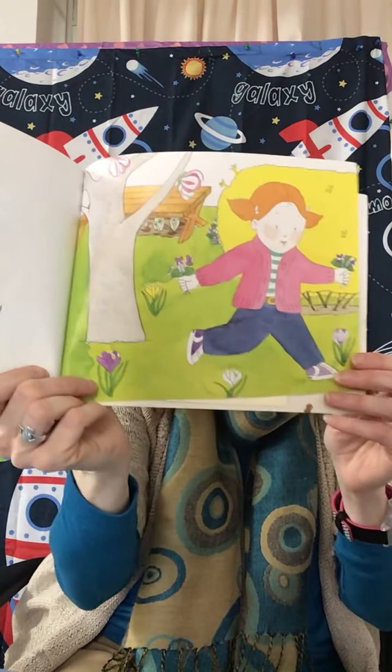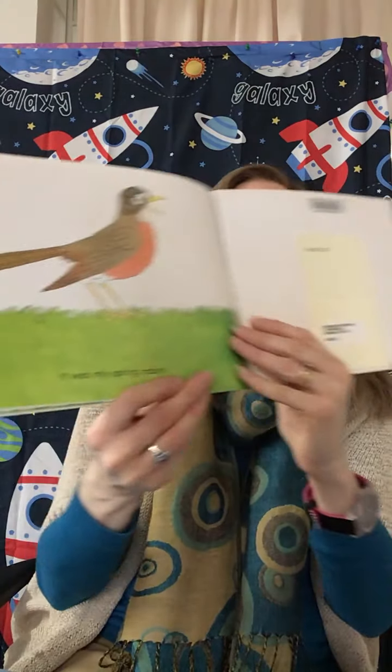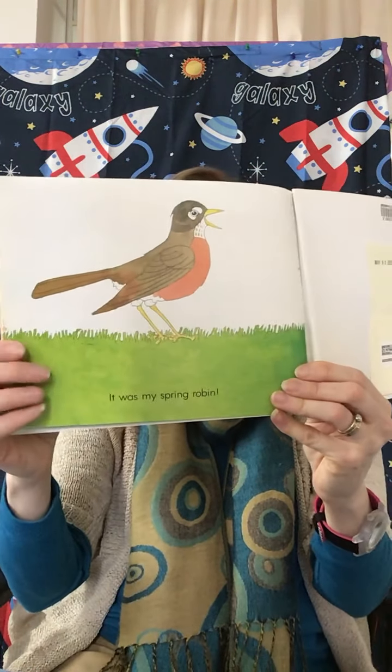And then I heard it. I heard that song — chirrup, chirly, chirrup, chirly, chirrup, chirly. I knew who was singing that song. It was my spring robin. The robin came back. Some birds fly away for the winter because it's too cold for them here, and then they come back in the spring. And the robins are some of those birds.